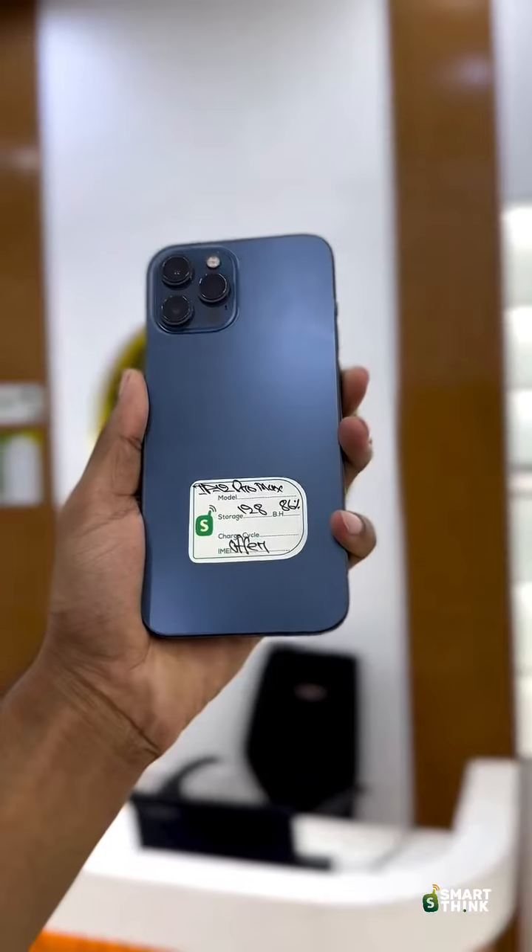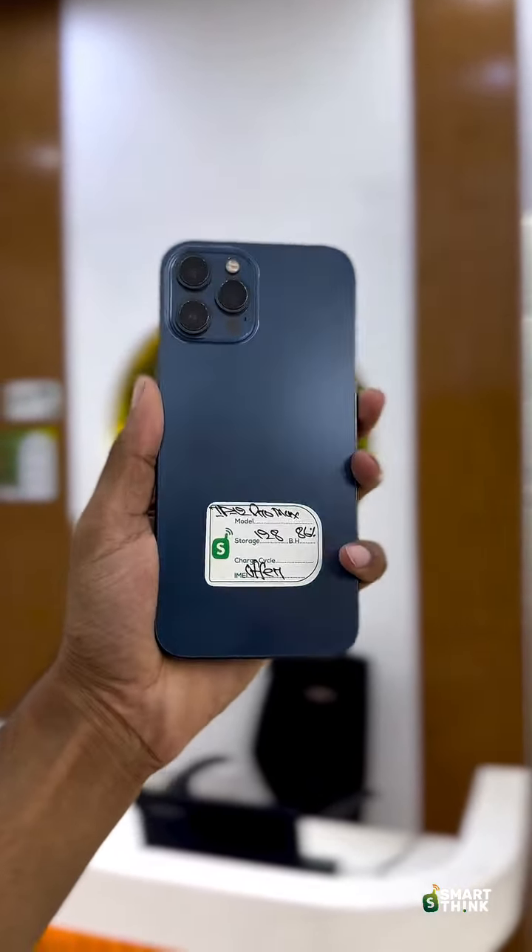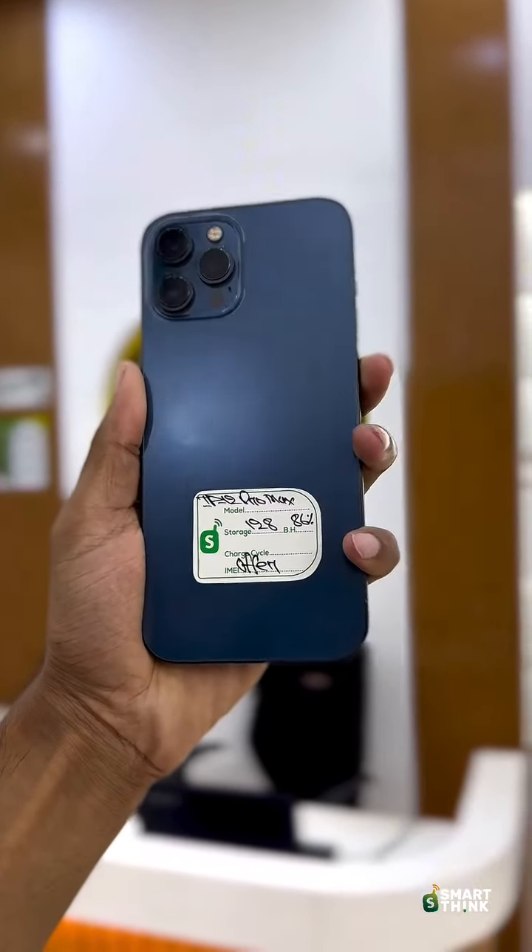The device is from the Apple Authorization Center, which is also known as the Apple Power Store. This is a certified Apple Authorization Center.